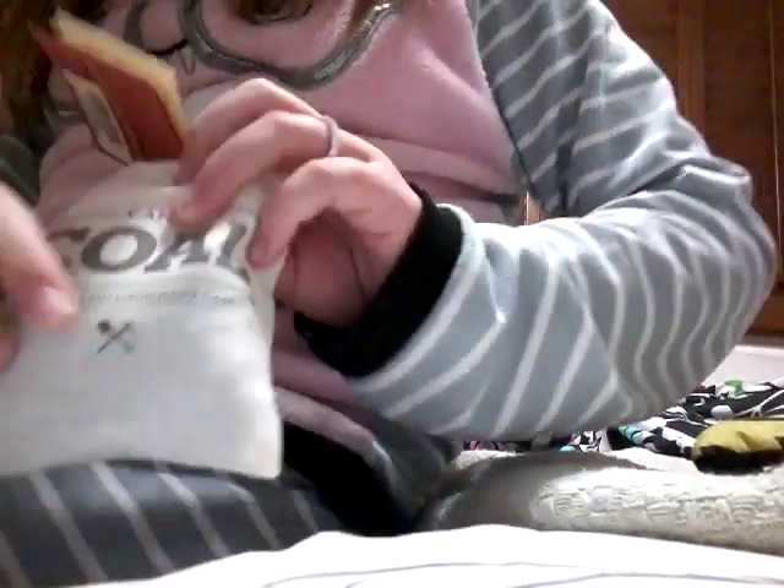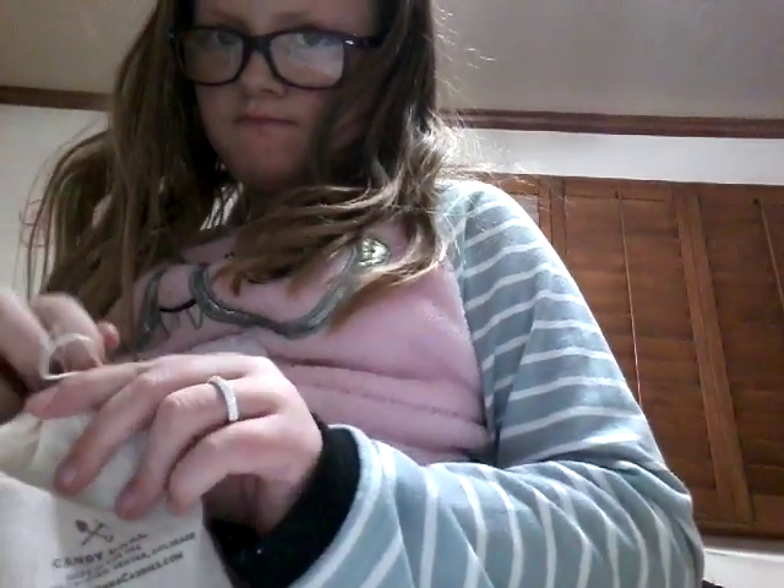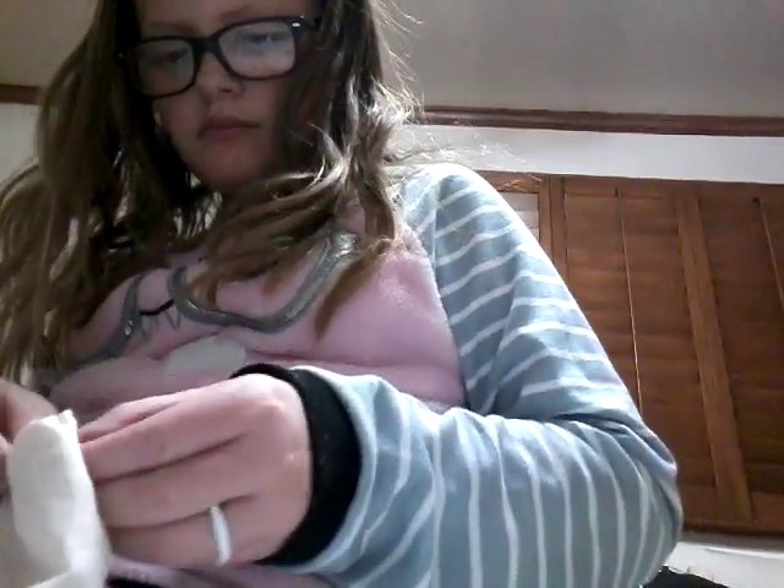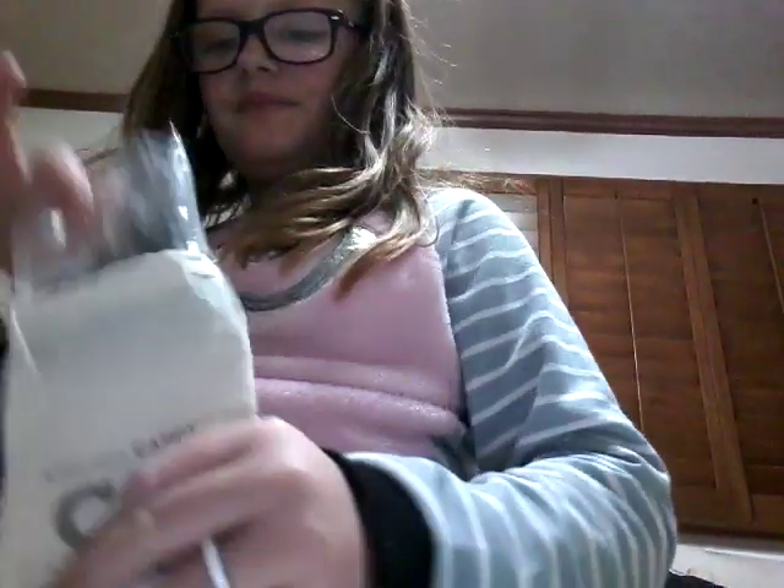Just some stocking fillers. It says coal on it — I don't know which way. It's not real coal; it says right here 'hard candy.' So this is my stocking — ready, three, two, one! It's actually like cool — they're like hard candy. I thought it'd be like rock candy, but they're little rocks!